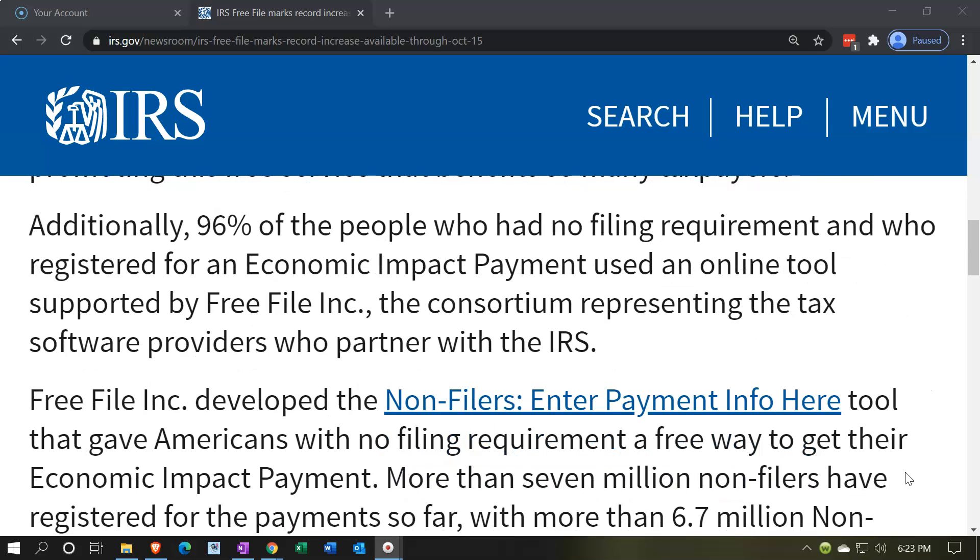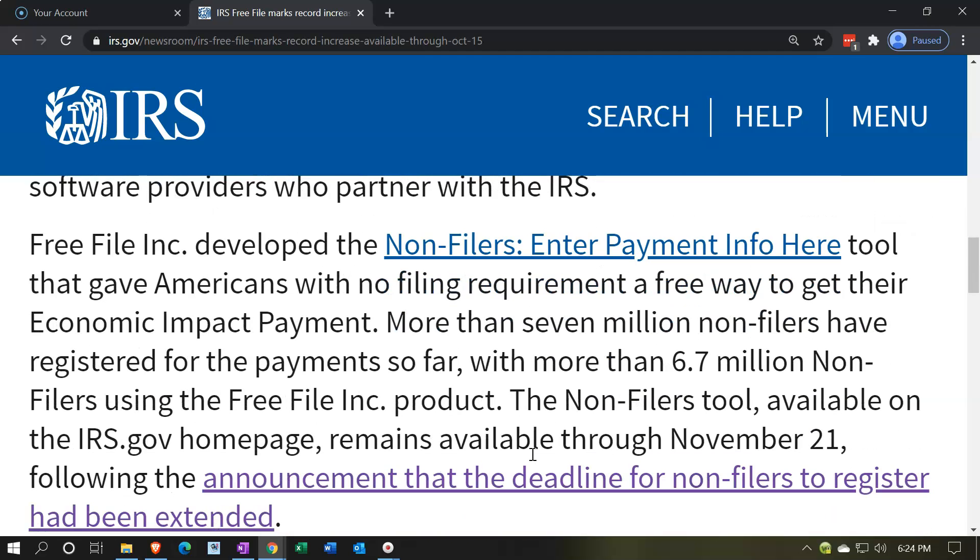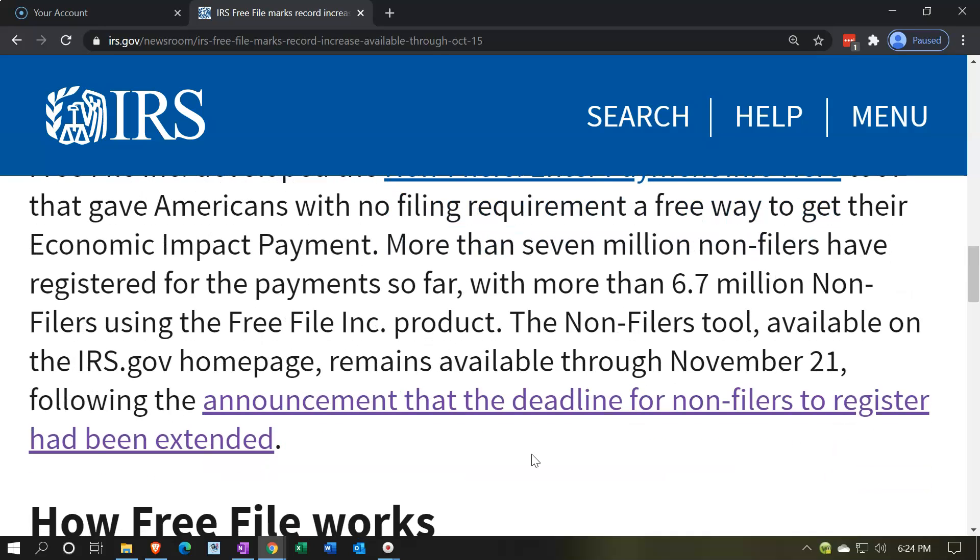Additionally, 96% of the people who had no filing requirement and who registered for an economic impact payment used an online tool supported by Free File and the consortium representing the tax software providers who partner with the IRS. Free File Incorporated developed the non-filers tool, which gave Americans with no filing requirement a free way to get their economic impact payment. More than 7 million non-filers have registered for payments so far, with more than 6.7 million using the Free File Incorporated product.